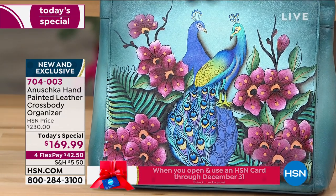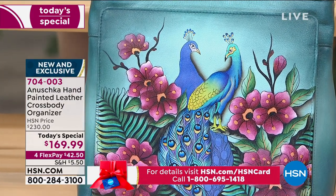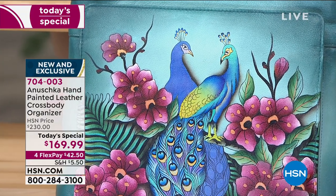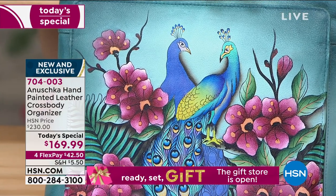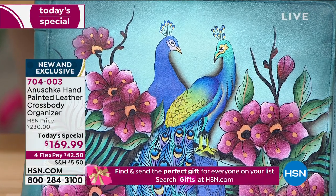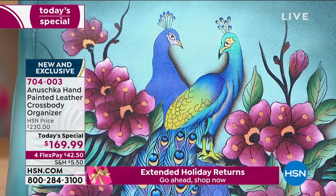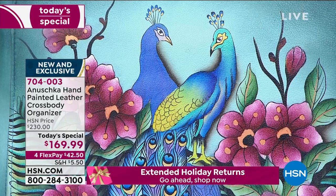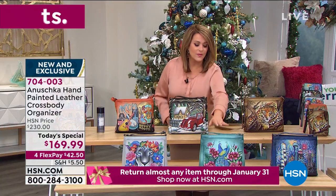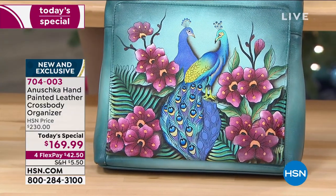Only a thousand left in the Peacock Love. With Anushka, every single bag takes 45 to 60 days — two months to make — depending on how ornate the design is. You cannot make 50,000 or 60,000. This is art. So if you want the Peacock Love, there are a thousand remaining. Act now, because these quantities are truly limited.